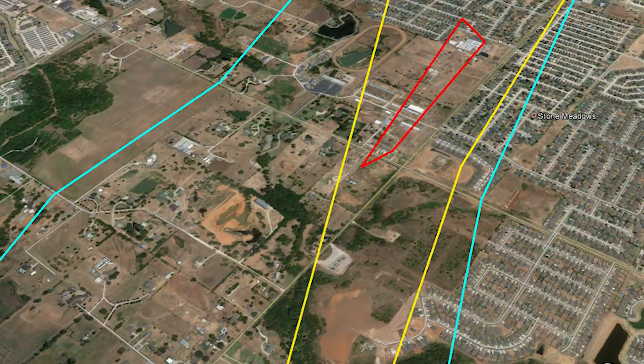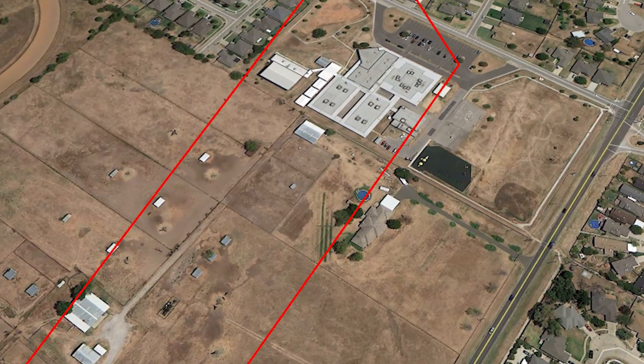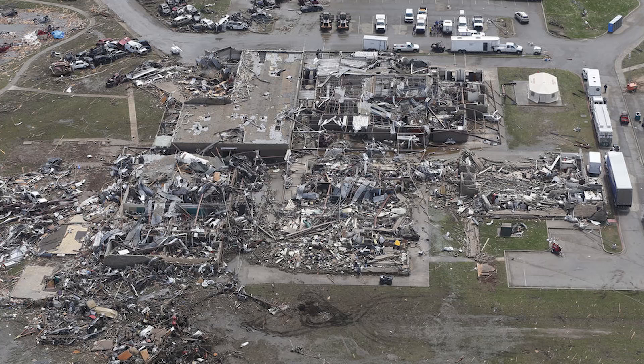As the tornado approaches the community of Westmore, it sadly heads right toward Briarwood Elementary School, and it's at this school where the tornado unfortunately hits its peak wind speed of between 200 and 210 miles per hour, thrusting it into the category of EF5, the highest category there is.